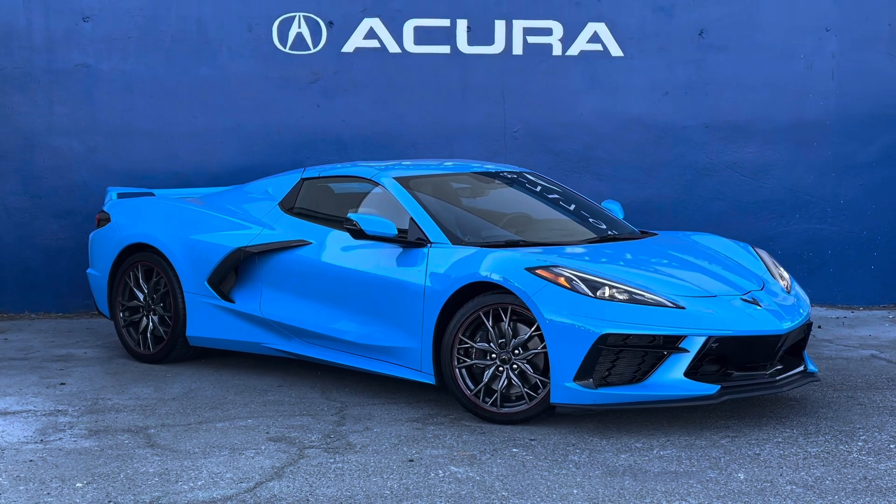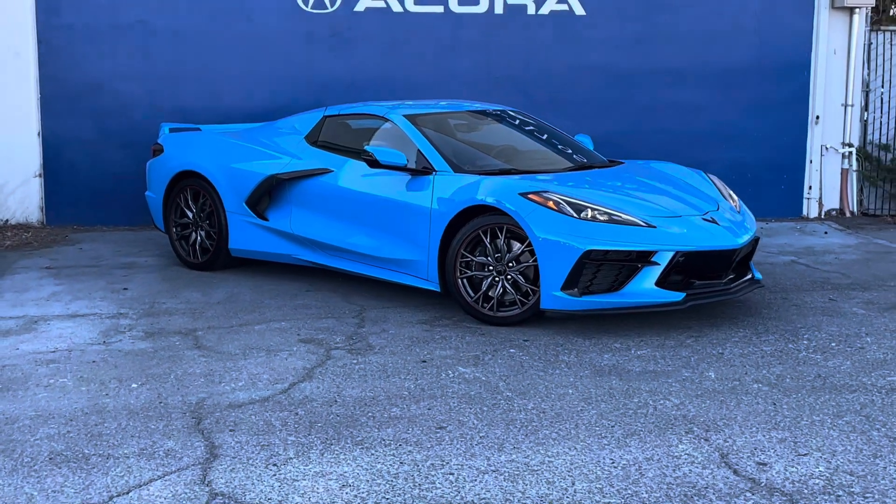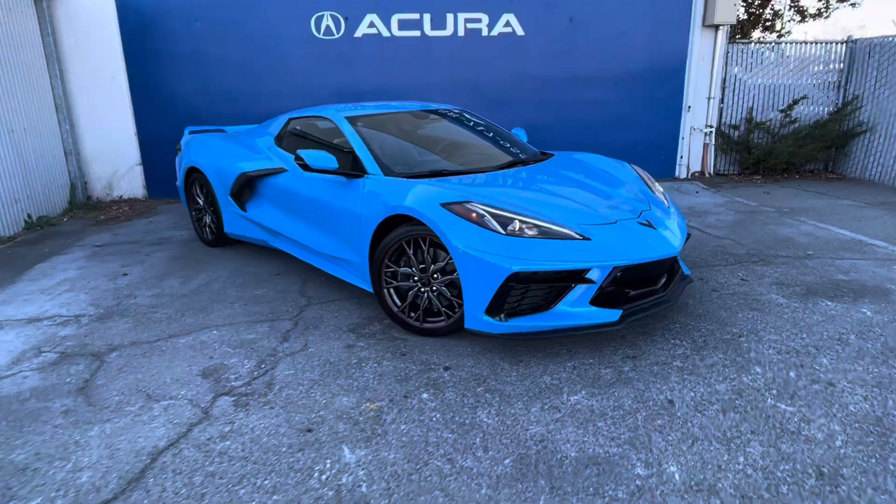Hello, my name is James and I'm a product specialist here at Marina Acura in Corte Madera, California. We are conveniently located about 10 minutes north of the Golden Gate Bridge up Highway 101.